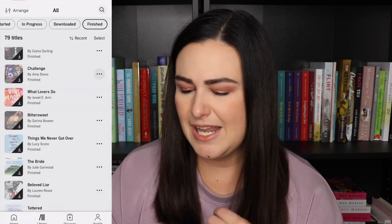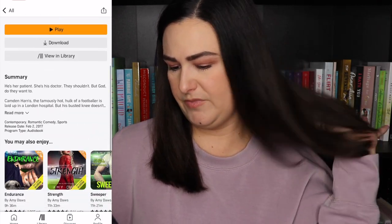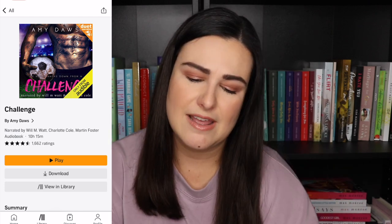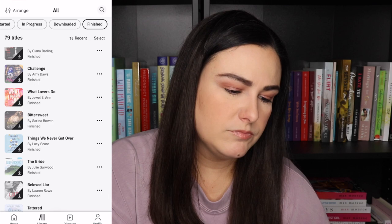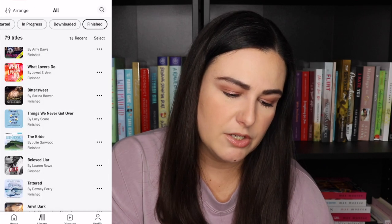Challenge by Amy Dawes — I didn't love this one, the book or the narrators. I'm pretty sure this has a full cast, so it's not just the main two characters being narrated. There are multiple people narrating and I just didn't think that was necessary for this story. Then we have What Lovers Do by Jewel E. Ann — I enjoyed the book but I don't remember the audio. It doesn't stand out as one of my favorites, but it was a good one.